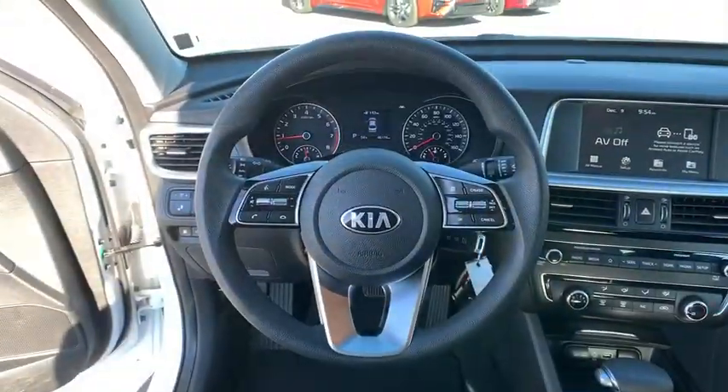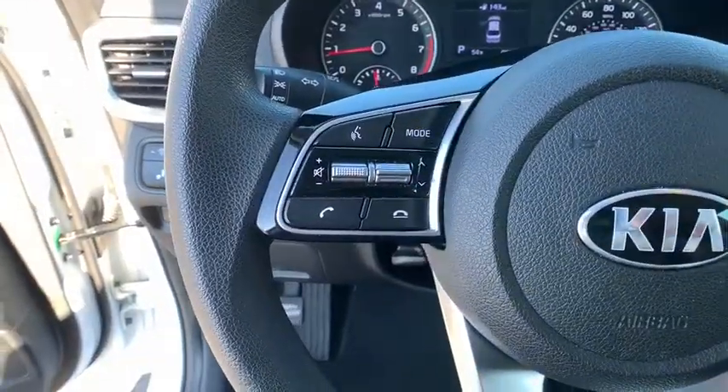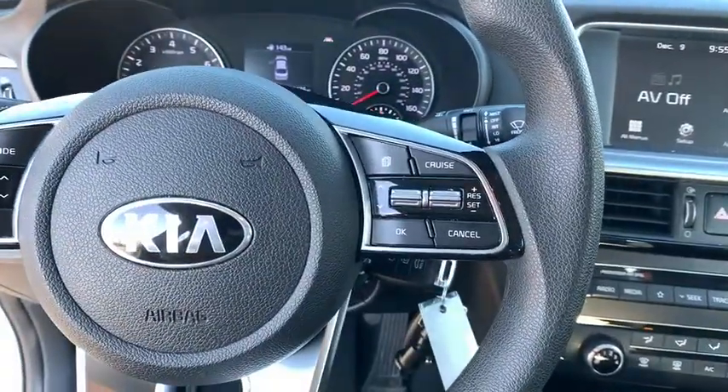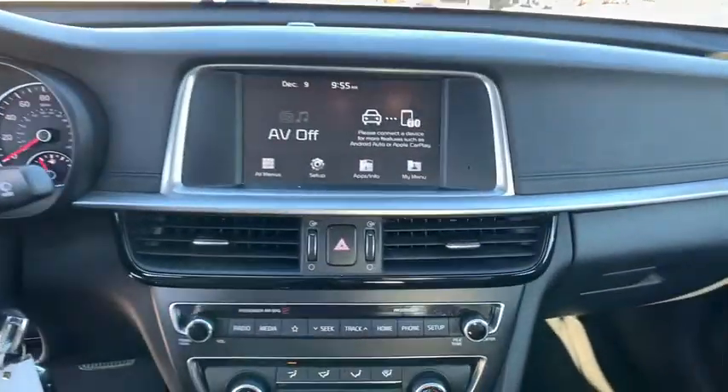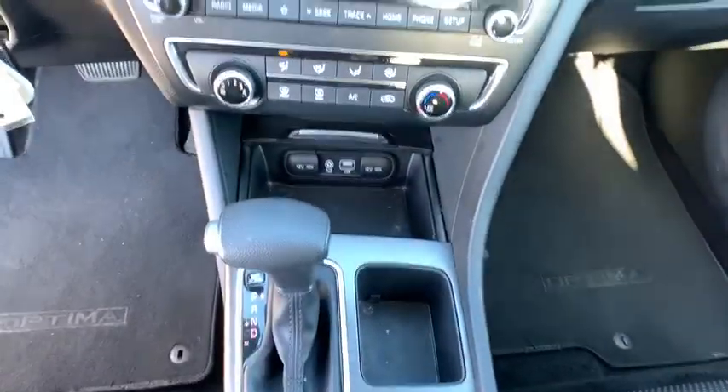Electronic stability control, security system, brake assist, remote keyless entry, panic alarm, overhead console, tachometer, cloth seat trim, driver vanity mirror, front reading lamps.